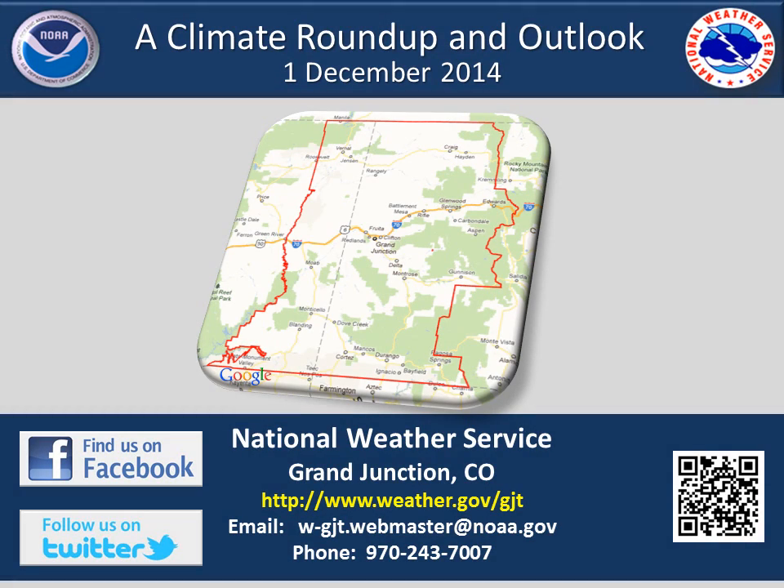Hello, I'm Joe Ramey and today is Monday, December the 1st. This presentation will look back at climate numbers for the month of November and the fall season, and then look ahead to the latest outlook for the month of December and the winter and spring seasons to come.